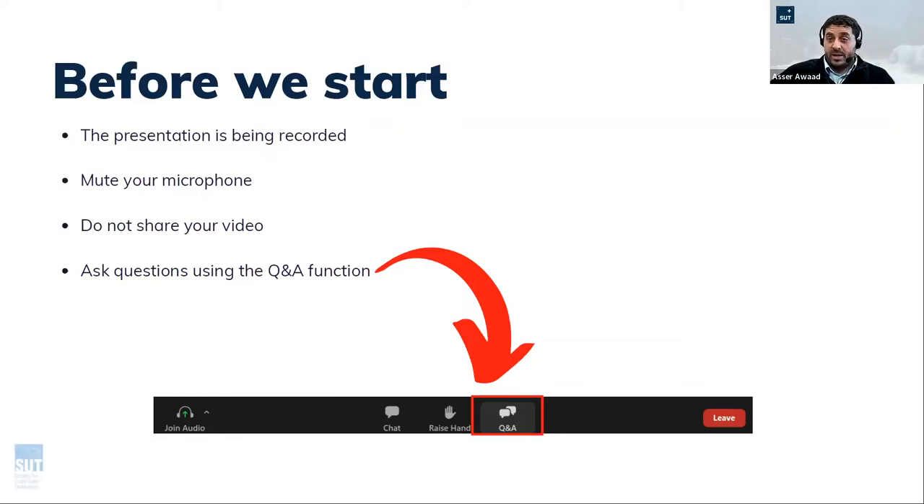I'll give the mic now to Andrew to start with introducing himself and the presentation itself. Thank you. Good afternoon and good morning to people around the world. I'm not sure how far and wide we've managed to attract an audience, but I see there's quite a few people logged on today. I appreciate everyone tuning in, and I appreciate the invite from Aser and the SUT Plus committee to ask me to speak to you all about Subsea Acoustics.